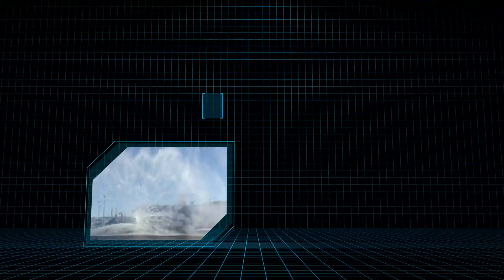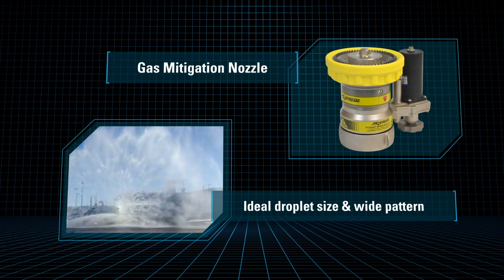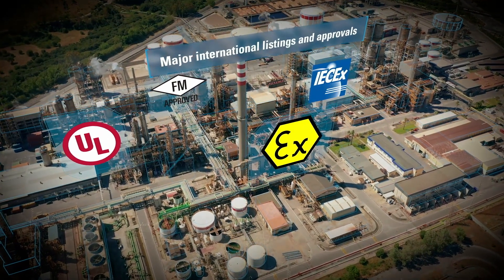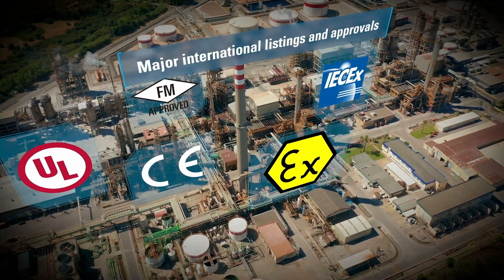Our gas mitigation nozzle provides ideal droplet sizes and wide pattern for gas mitigation applications. The Elkhart Brass family of new generation industrial system solutions have major international listings and approvals to address various regional and geographical third-party certification requirements.